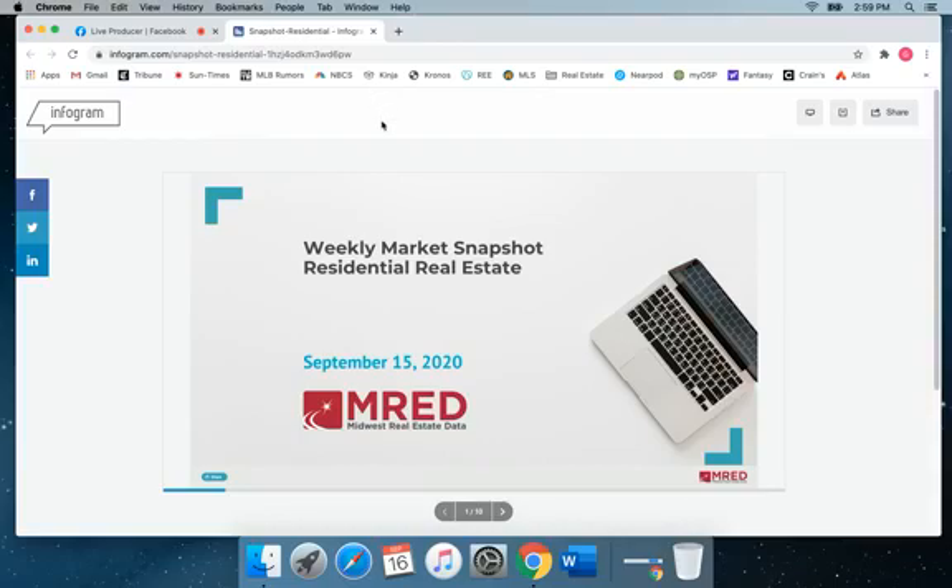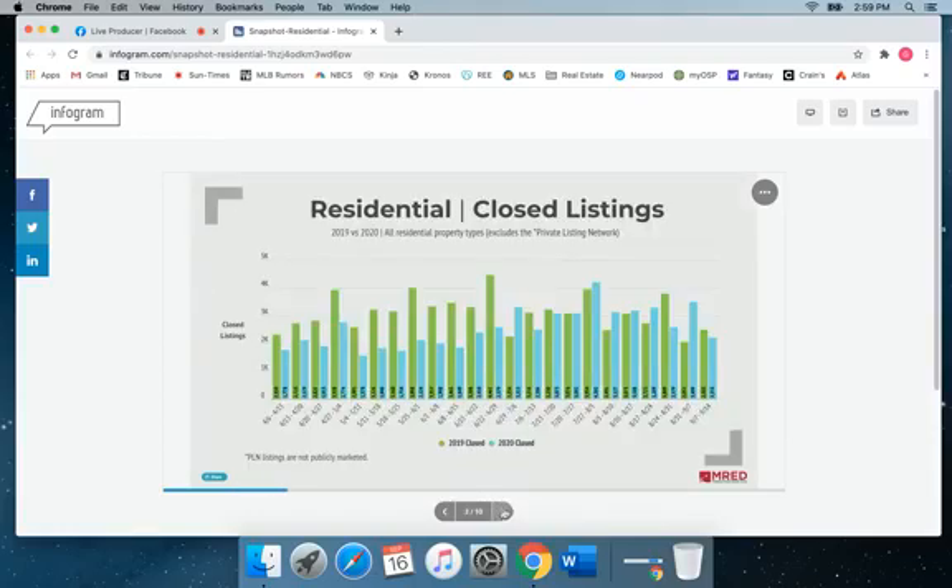Overall, before I dive into this, just a couple things about the market. It's a bit of a mixed bag, but I do suggest it is a great time to buy because of where interest rates are at or near historic lows.